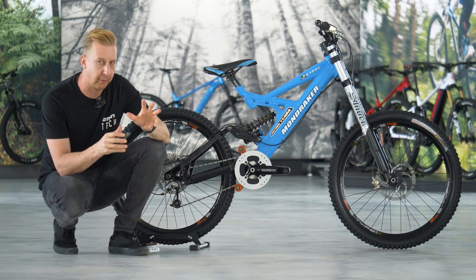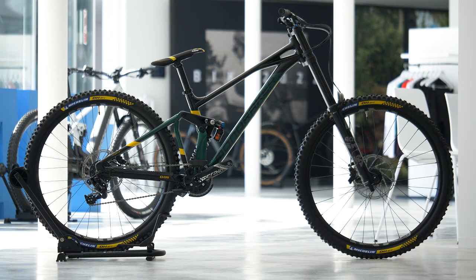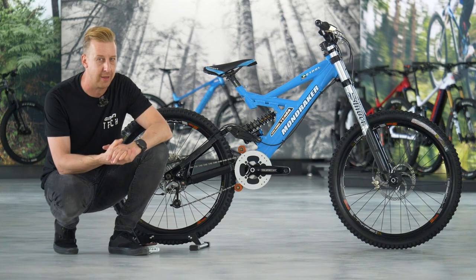A couple of obvious ones are still inspired by racing: the enduro-focused Super Foxy and the downhill-focused Summon. But there's a new bike — the Raze — which is a trail bike, and that's the bike that Mondraker have invited me here to find out a bit more about.